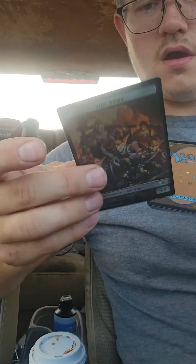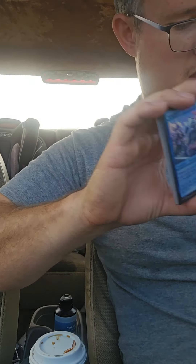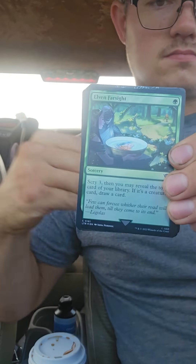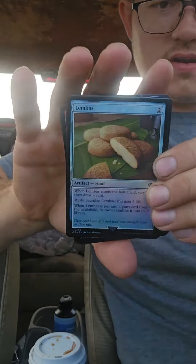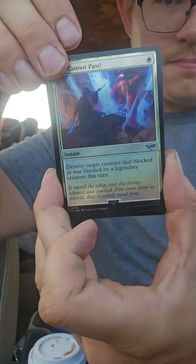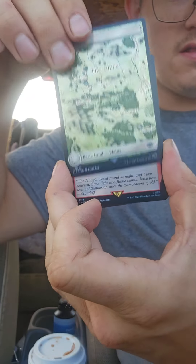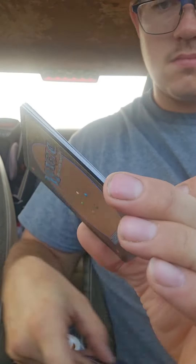Oh wow — okay, this is one of those double-sided cards, double-sided foil. That was throwing me off a little bit. So I guess all these are going to be foil. Oh, that's pretty cool — foil land. I love these lands.